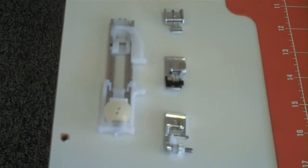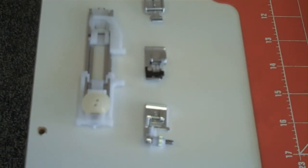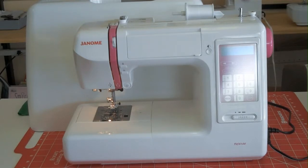Other accessories included are a zipper foot, an overcasting foot, a blind hem foot, and a one step buttonhole foot. The Janome DC 5100 is a truly premium sewing machine at an affordable price. The selling price is $599, making it $100 more than its sister machine, the DC 2013.